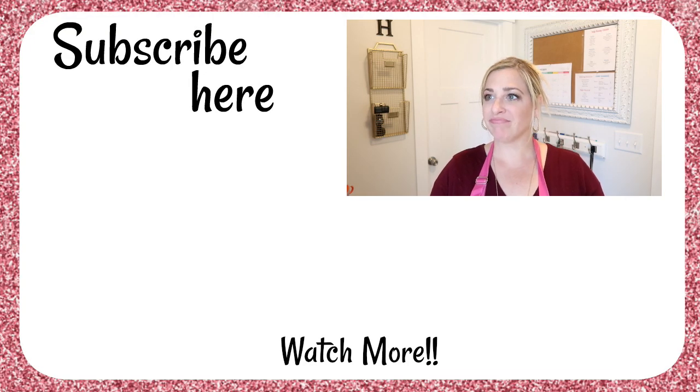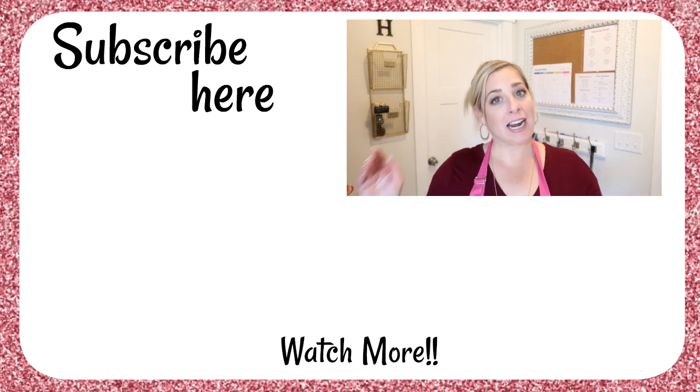That's the toilet flushing. Filming with kids — you've got to do what you've got to do!